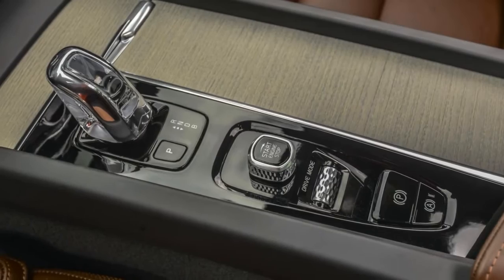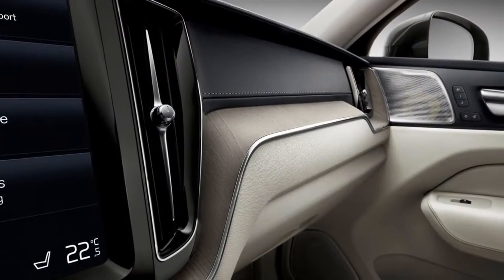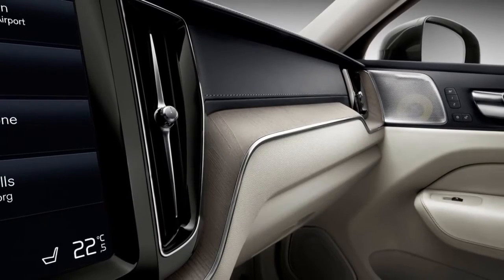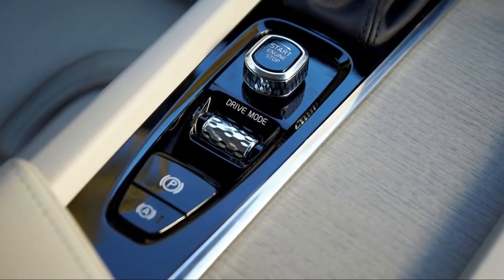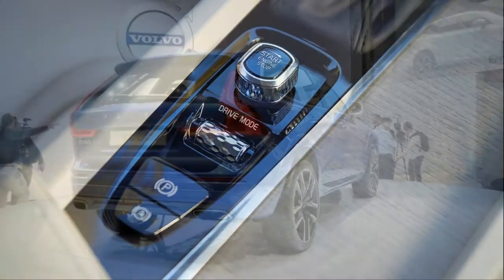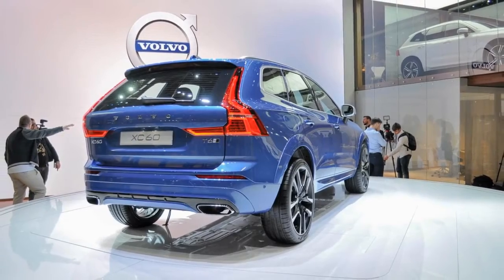The plug-in T8 delivers 400 horsepower and around 20 miles of electric-only range. It's the strongest of the lineup, but it's not quite sporty. Even in our R-Design trim, the XC60 puts its biggest markers down on interior space and ambience — four adults can take refuge amid its soft leathers and cloud-like wood trim, with less noise than in the XC90.